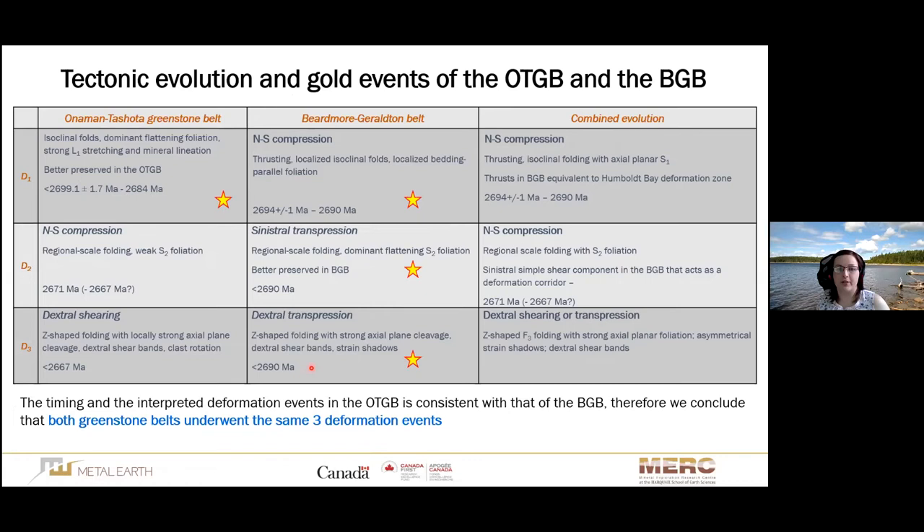The timing and interpreted deformation events in the Onaman-Tashuta Greenstone belt are consistent with those of the Beardmore-Geraldton belt. Therefore, we conclude that both greenstone belts underwent the same three deformation events: north-south compression, then north-south compression with sinistral transcurrent movement, and then dextral shearing or transpression. Combining deformation data from both belts gives a better age constraint, with D1 constrained between 2694 to 2690 Ma from the Beardmore-Geraldton belt, and D2 age constraints coming from the Onaman-Tashuta Greenstone belt.